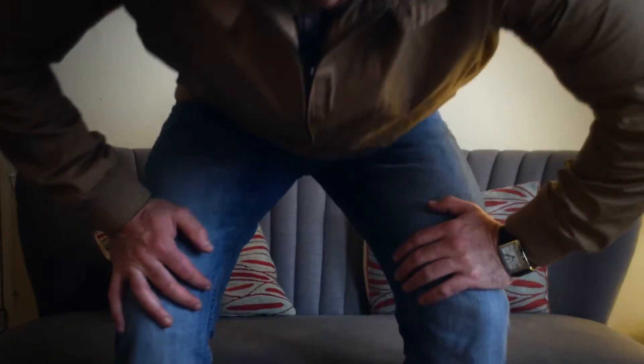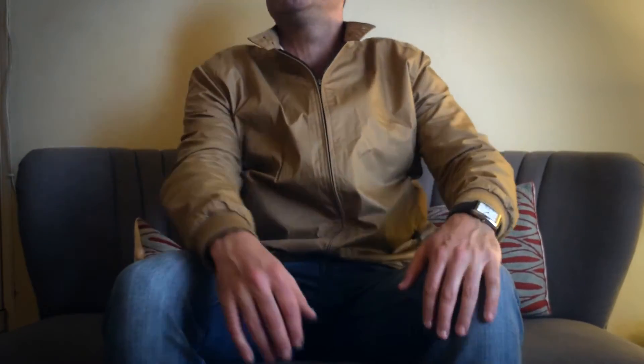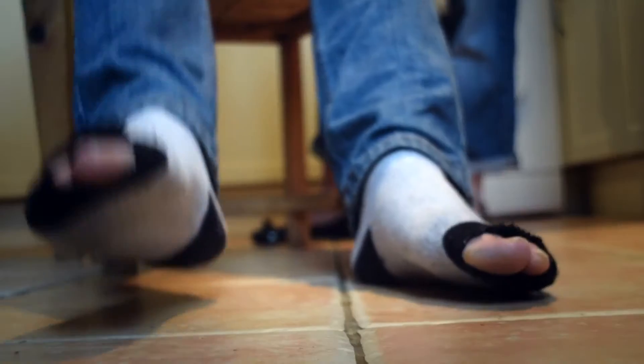Physical work is hard on your body and it's hard on your clothes too. When you work on your feet all day long, you need socks that are up to the job.